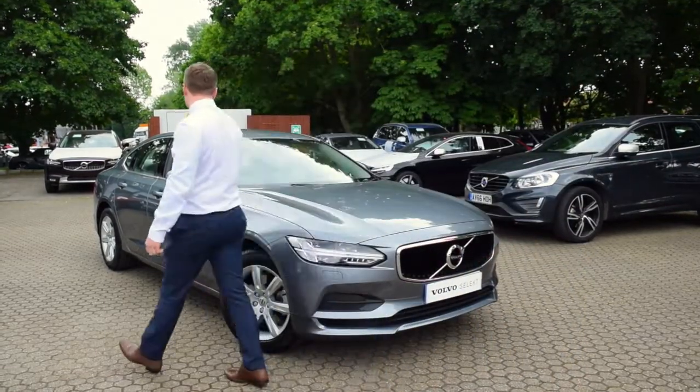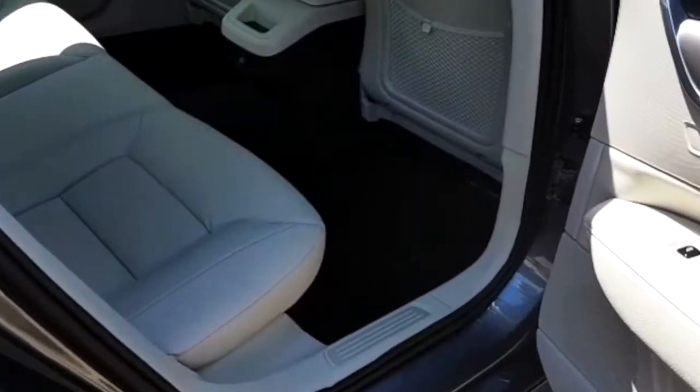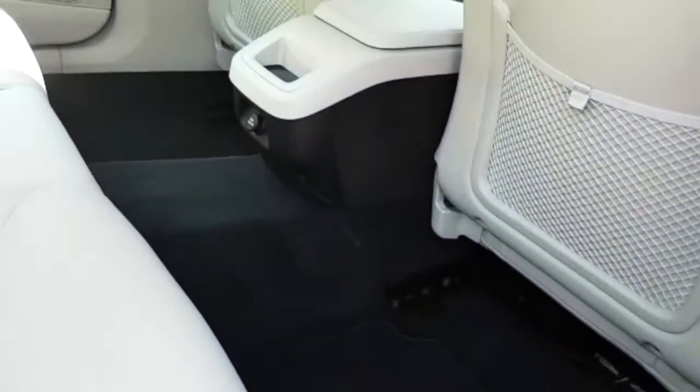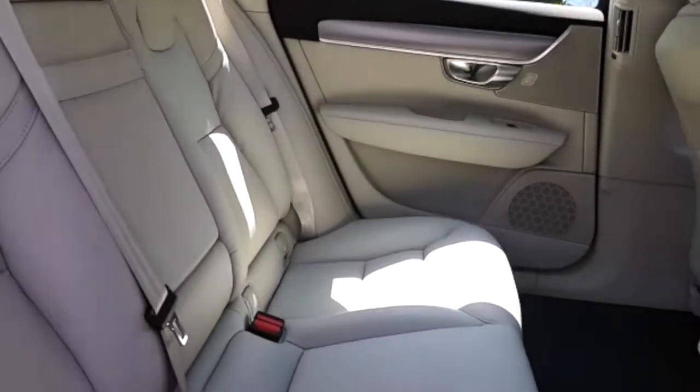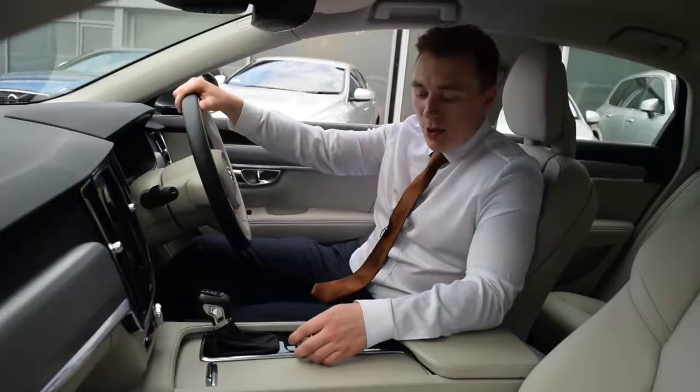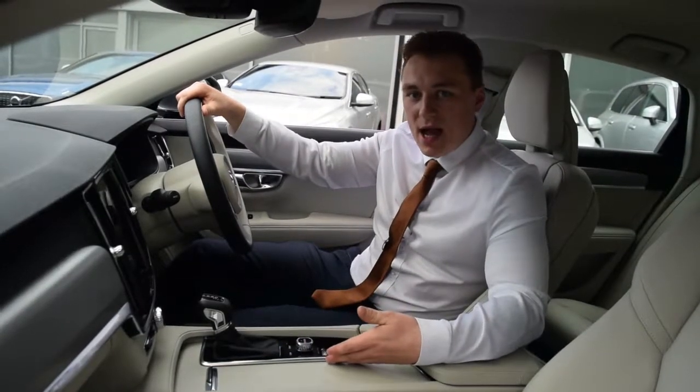The Volvo S90 has received rave reviews for its rear legroom, driving position, and comfort. The S90 benefits from a fantastically smooth eight-speed automatic gearbox with start-stop function and drive modes, as you can see in the centre stack.